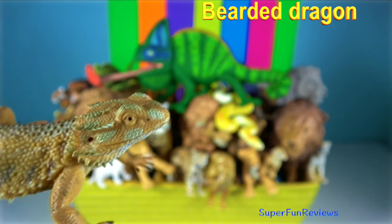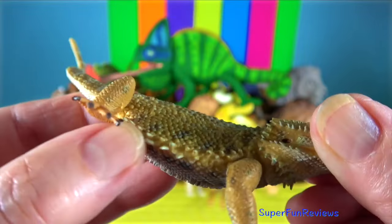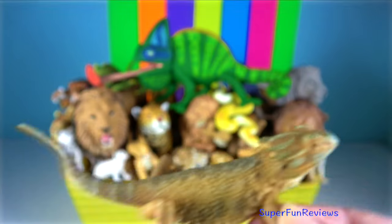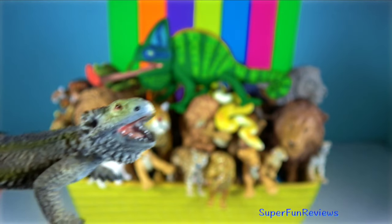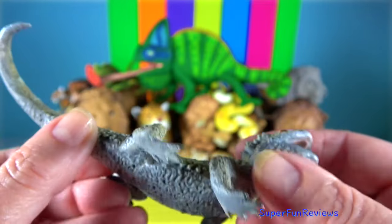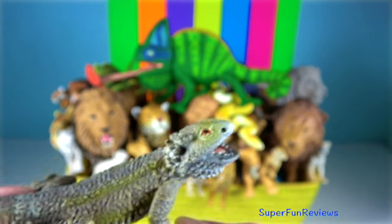Bearded Dragon. As they grow, they establish territories. Displays of aggression and appeasement form a normal part of their social interactions. A dominant male adopts a dominant stance and sometimes readies himself for a fight.